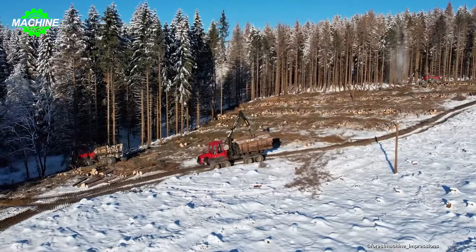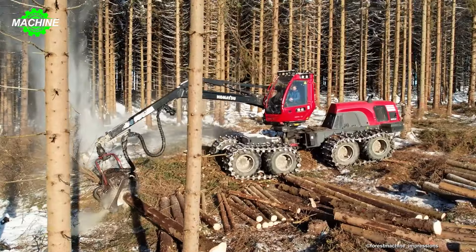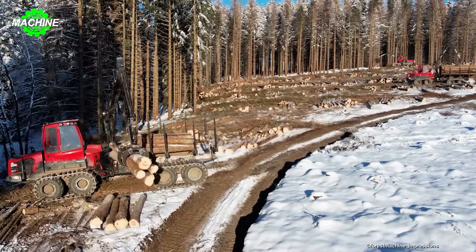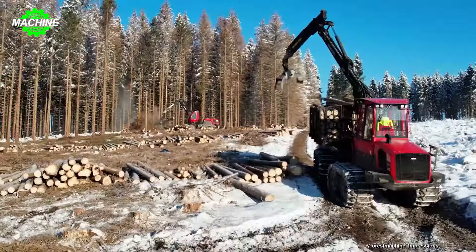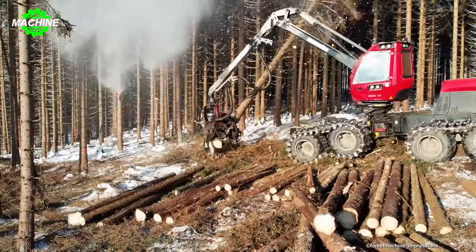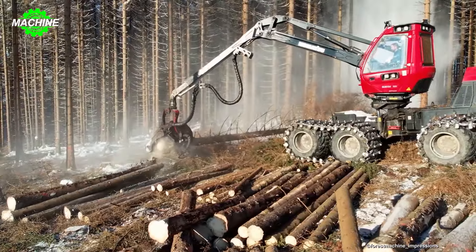Even amidst snowfall and minus 16 degrees Celsius temperatures, Komatsu's forestry machines continue to work diligently without encountering any obstacles. The Komatsu 931XC, 875 and 855 forestry machines are designed to efficiently operate in wood cutting and transportation tasks. Wood cutting machines are typically equipped with cutting blades and automatic cutting systems to harvest trees quickly and accurately. Forwarders, or timber carriers, are used to transport wood from cutting locations to gathering or processing plants.